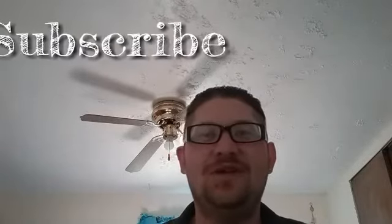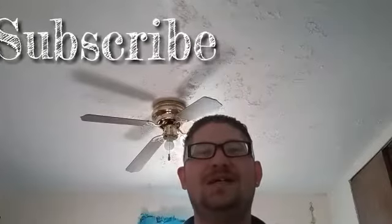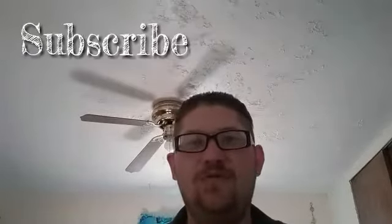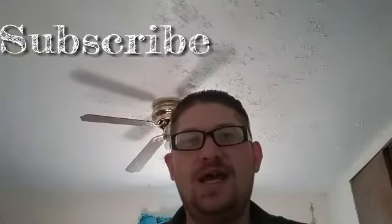Hey guys, welcome back. Johnny here at CleverPerceptions.com, where I show you how to think differently about your money. I've got another exciting video for you today. I'm going to be talking about four stocks, and they are monthly paying dividend stocks, which I see great capital gains and yearly growth potential as well over the next couple of years.